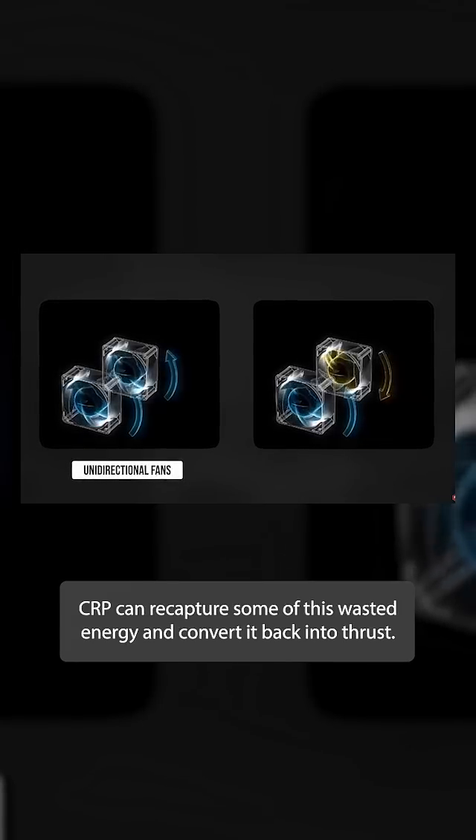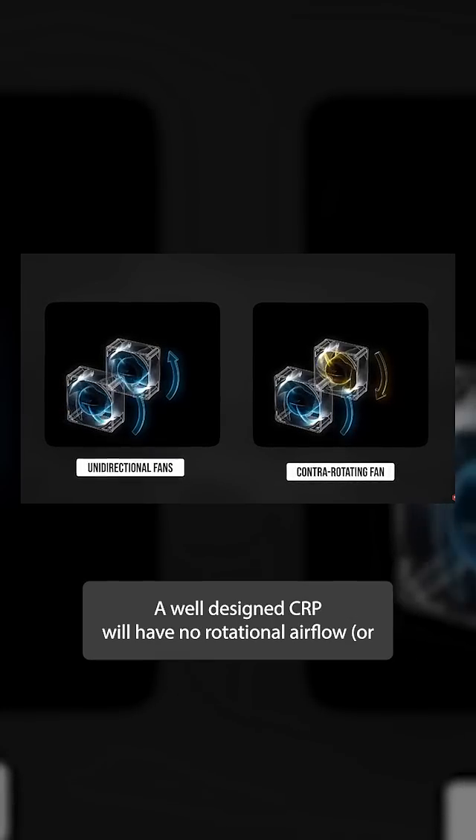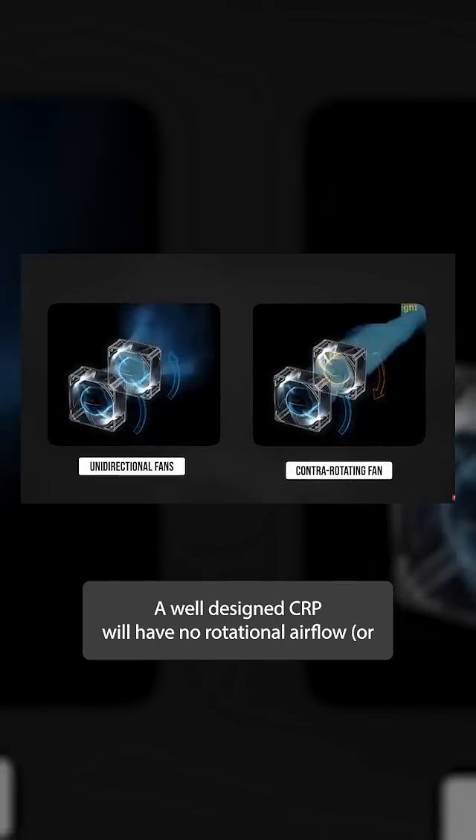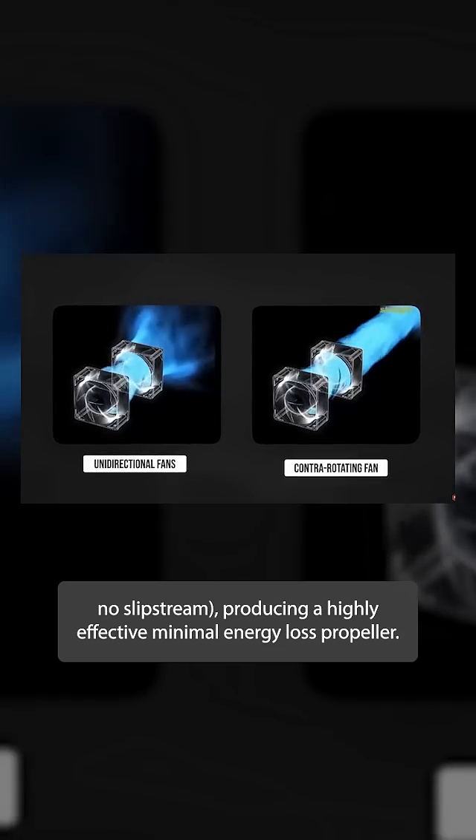A CRP can recapture some of this wasted energy and convert it back into thrust. A well-designed CRP will have no rotational airflow, or no slipstream, producing a highly effective, minimal energy loss propeller.